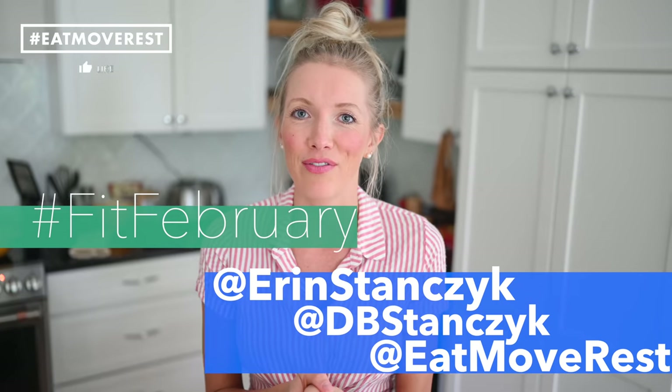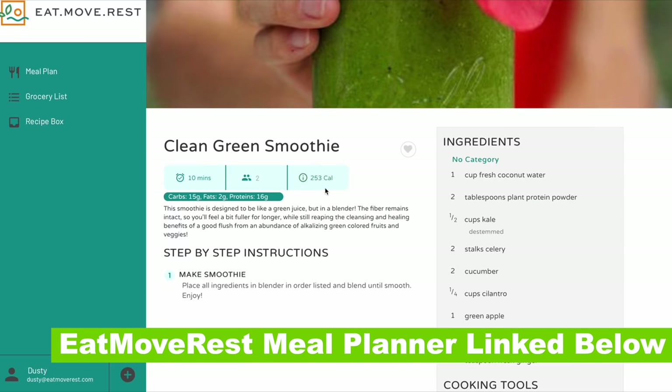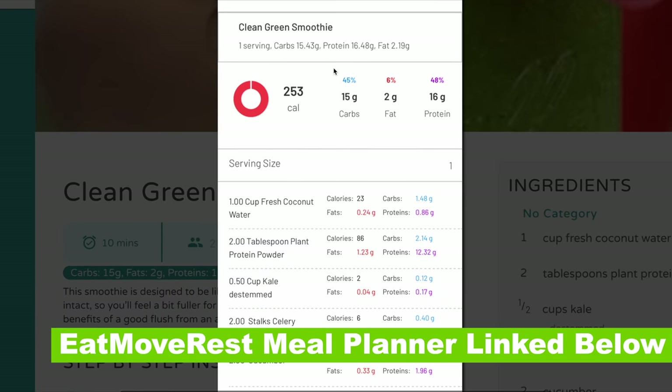Max loves these too. Hopefully you are excited to try this sweet and savory take on breakfast, and hopefully it will fuel you up for our hashtag FitFebruary challenge. Be sure to join us on Instagram and Facebook — all you have to do to enter each day for another chance to win one of three prizes is hashtag FitFebruary and tag us at Erin Stanzik, at DB Stanzik, and at eMoveRest. If you're digging on these recipes, you're going to love the Eat, Move, Rest meal planner — new recipes are added monthly, including these two. It's all linked below in the description.